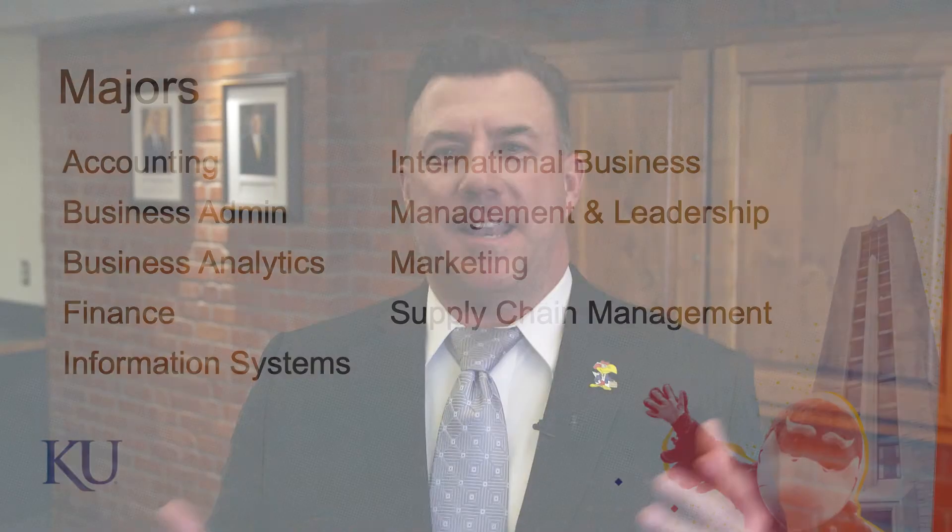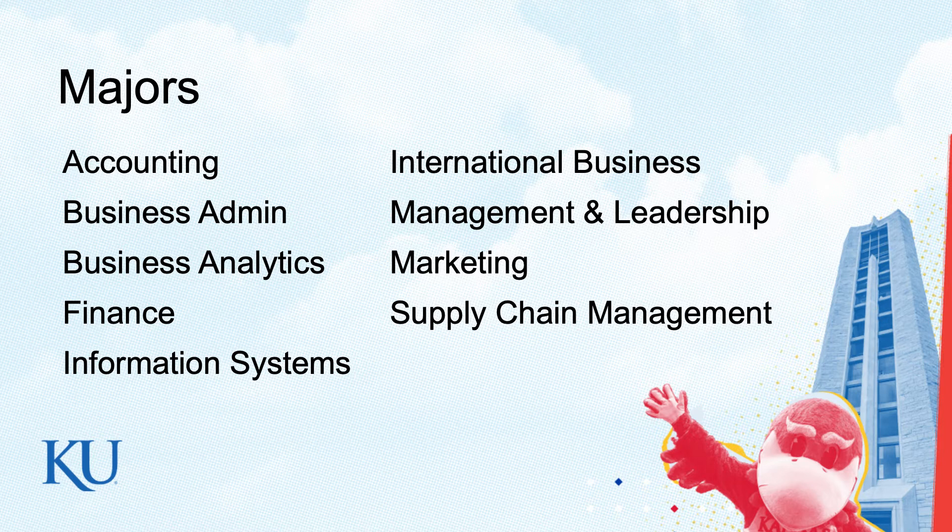Marketing: when I go into Dillon's or Target — wherever you buy your groceries — why did you end up buying that product? When you go down the cereal aisle, there's all that really cruddy cereal in the lower aisles — the chocolatey Cocoa Puffs. Why does that fly into your cart? Because there's a free prize inside.